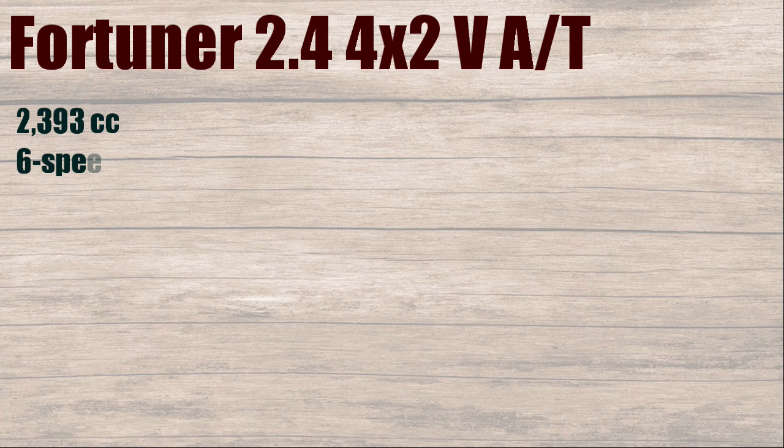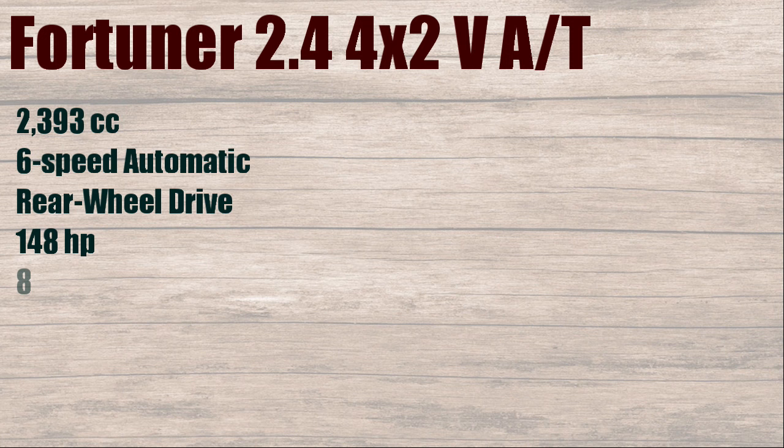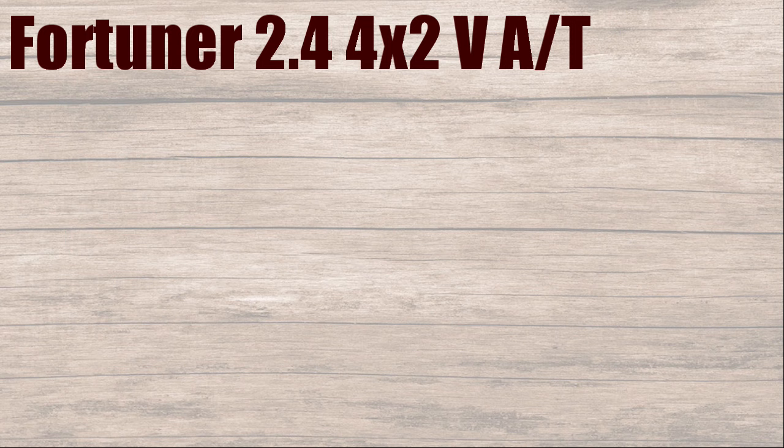Fortuner 2.4, 4x2 VAT. 2393cc, 6-speed automatic, rear-wheel drive, 148 horsepower, 80 liters diesel, with fuel consumption of 7 kilometers per liter.